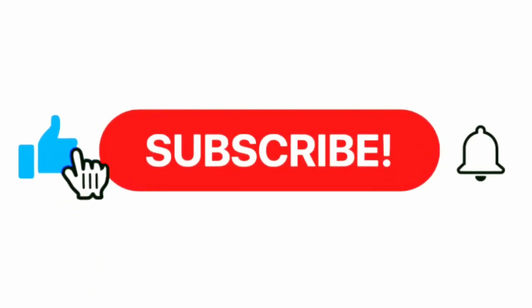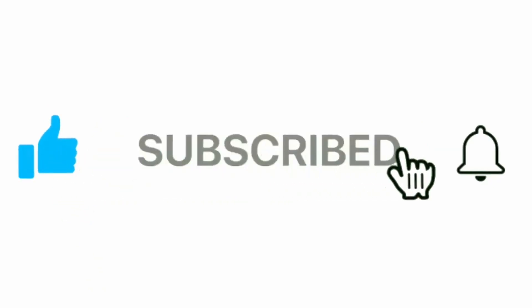Thank you for joining me for this educational video on infectious bronchitis in chickens. If you found this information valuable, don't forget to like and share this video. Subscribe to the channel for more informative content on poultry health and husbandry. And if you have any questions or experiences to share, pop them in the comments below. Until next time, happy and healthy farming.